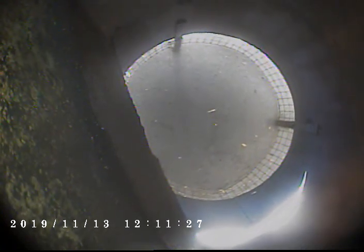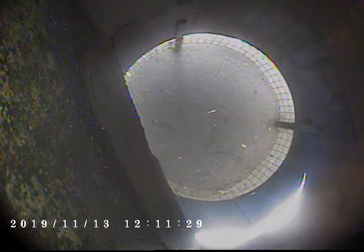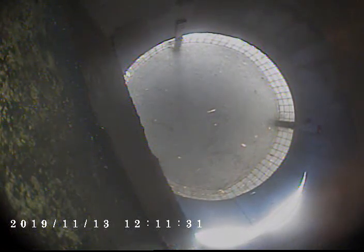Today is November 13th, 2019. We are video scanning the living room fireplace. Invoice number V5720.